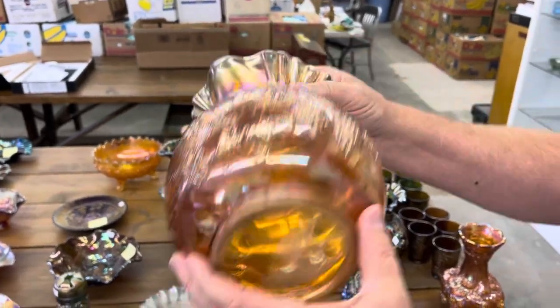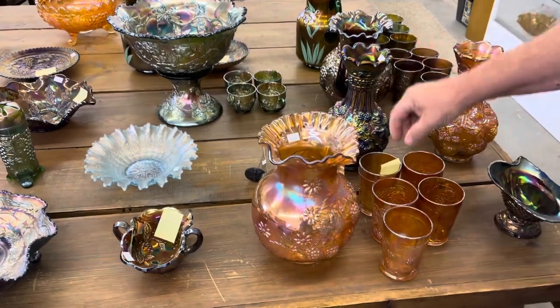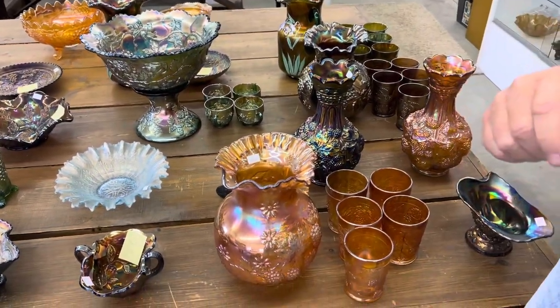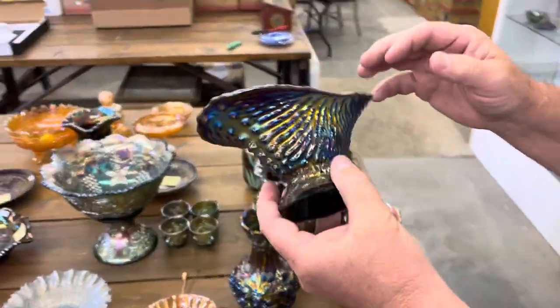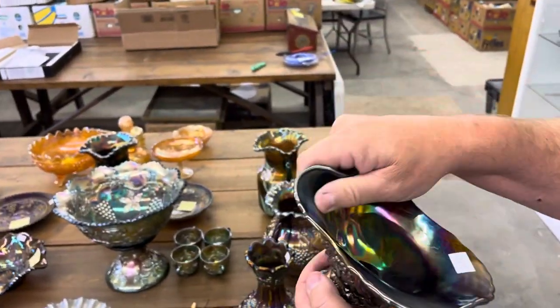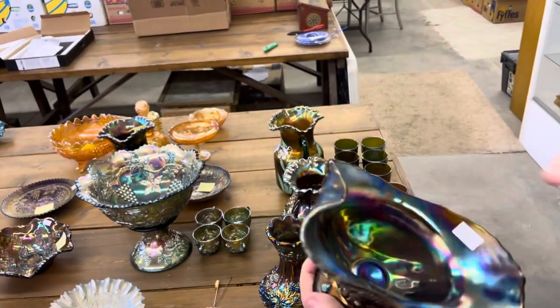Floral and grape water pitcher in marigold. You're getting five tumblers with it. Two tumblers have nicks on the base. Nautilus whimsy creamer — has the Northwood mark right there, purple.